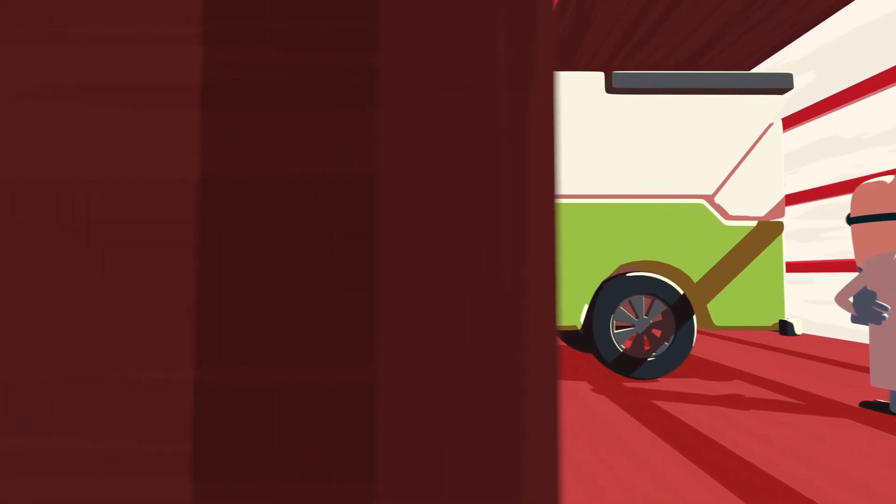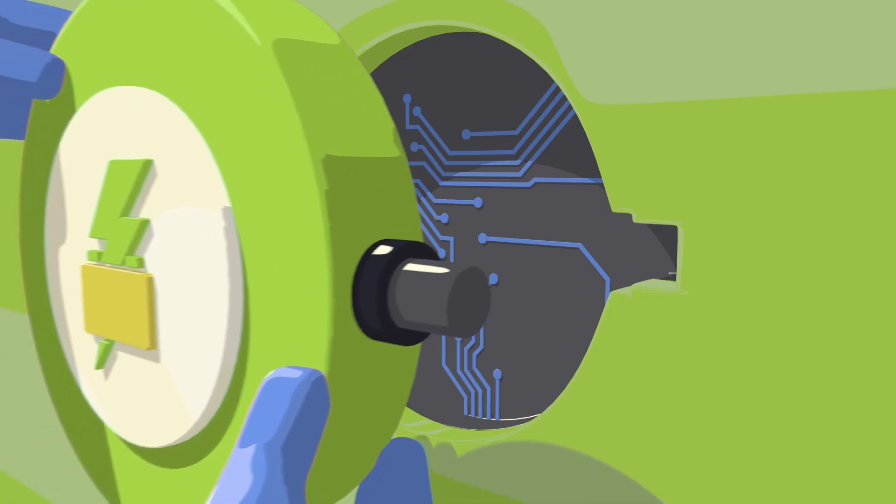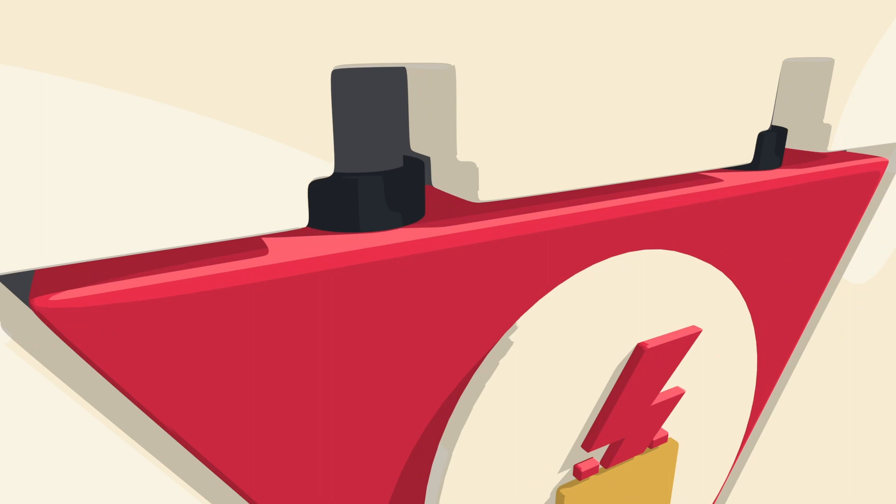Here at Flash Battery, we develop tailor-made solutions for every type of industrial application. And I mean every type.